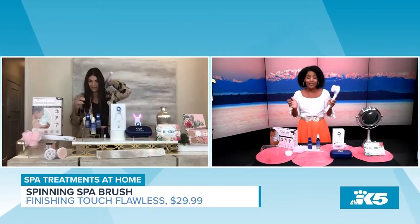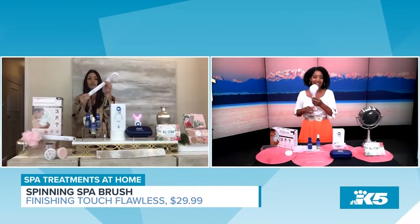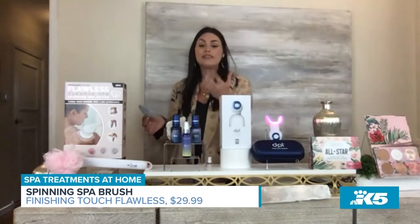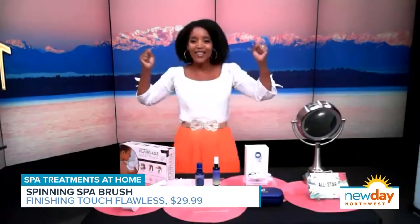Taking it on and off successfully on television is a feat — but it's easy, it's user friendly. It's an ergonomic handle and a waterproof battery compartment. Go get it at Bed Bath and Beyond, CVS, Rite Aid, and Walmart. The Cleanse Spa from Finishing Touch Flawless — $29.99.